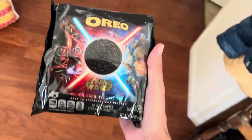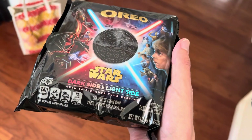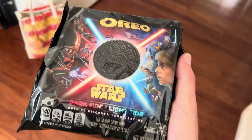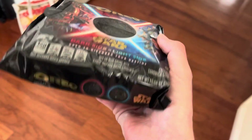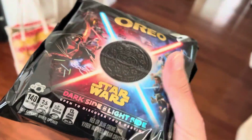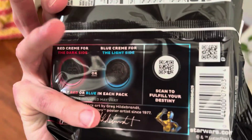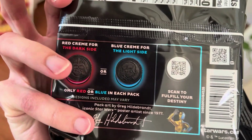I found these at the store — Star Wars Oreos, dark side versus light side. It says 'open to discover your destiny.' One of them has red cream and the other's got blue cream. Each pack is supposedly different.